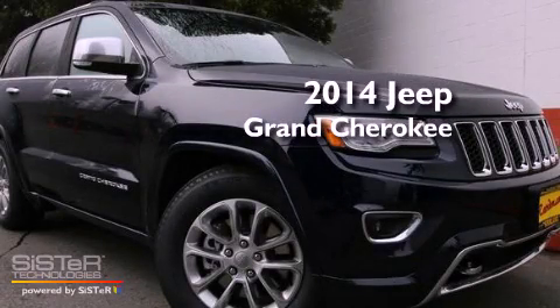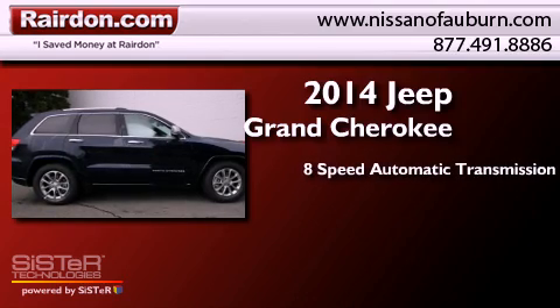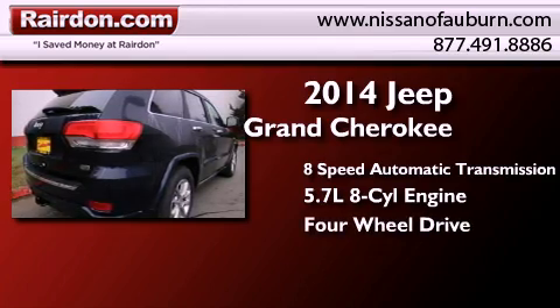This is a brand new 2014 Jeep Grand Cherokee. This SUV has an 8-speed automatic transmission, a 5.7-liter V8, and the added capability of four-wheel drive.